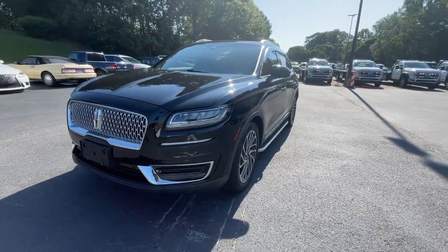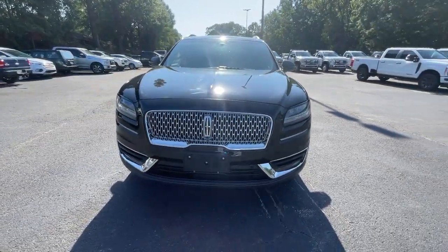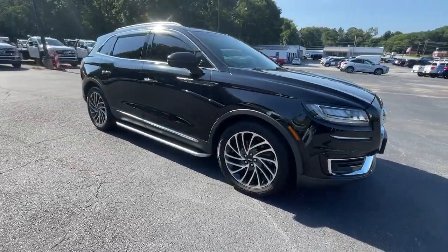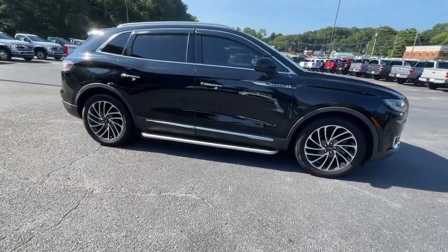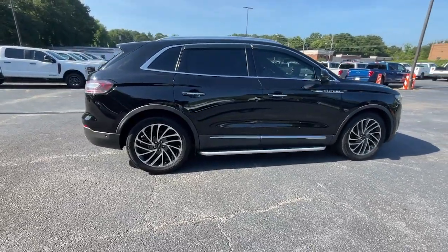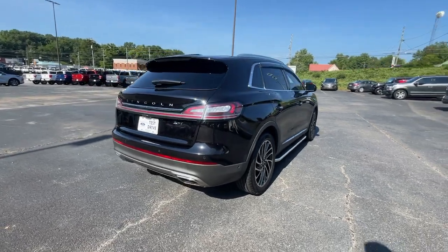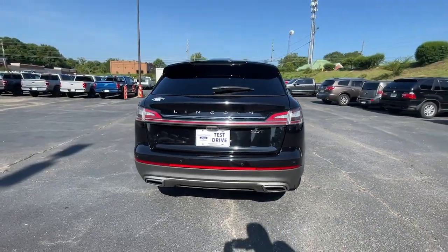Enjoy the view of this 2019 Lincoln Nautilus. This vehicle is an outstanding buy with fewer than 45,000 miles on the odometer. Take a closer look at this comfortable, spacious Nautilus — the midsize two-row crossover that delivers sedan luxury and SUV versatility.